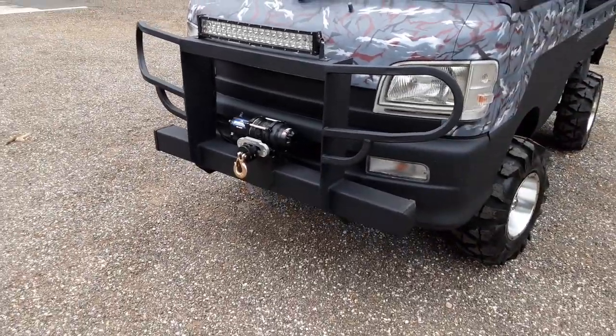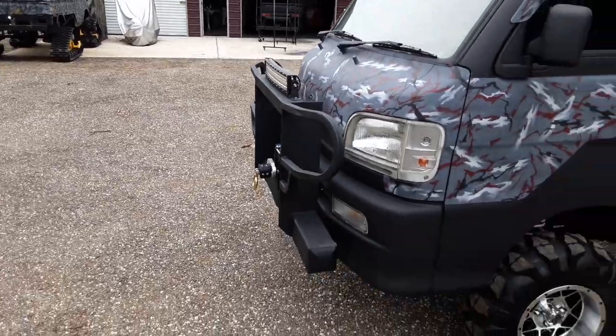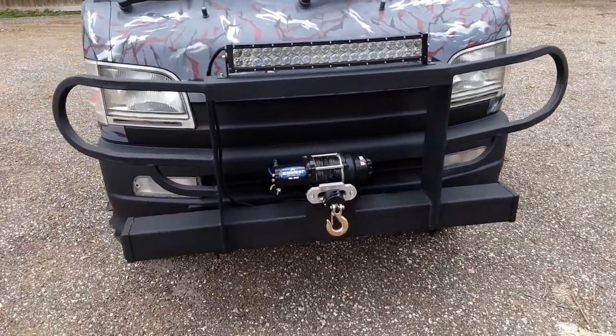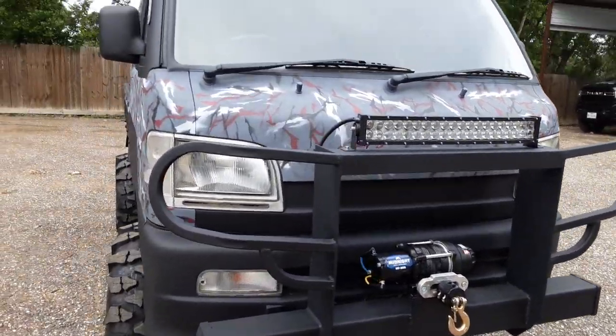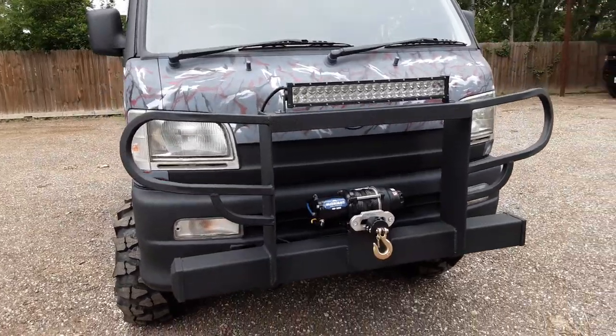He wrapped this thing up real nice around the front. That sun gun almost fits perfectly over them lights. And we've got that curved LED bar in there. We're going to take a look at that in a minute. But I just wanted you all to get a real good look at how fine that thing looks. That thing is absolutely perfectly in line with them lights.